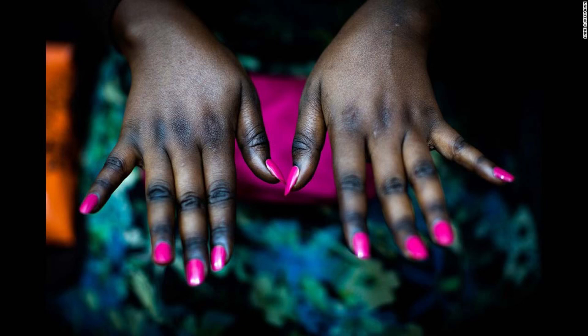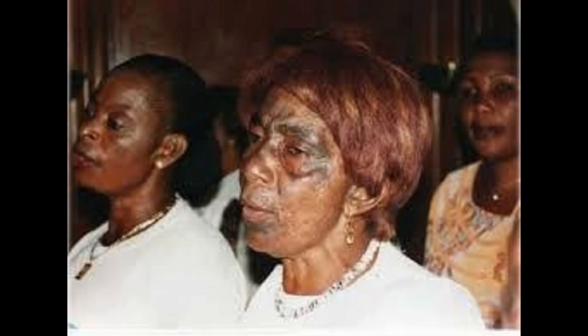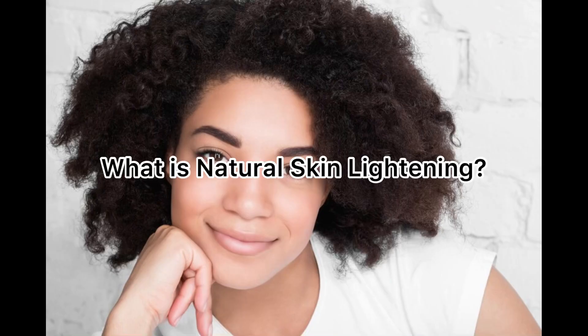If there is any reason why you should use a bleaching product, make sure it is recommended and directed by a doctor or a dermatologist. They would usually not allow you to use it for a long period of time because over-usage can cause damage to the skin.